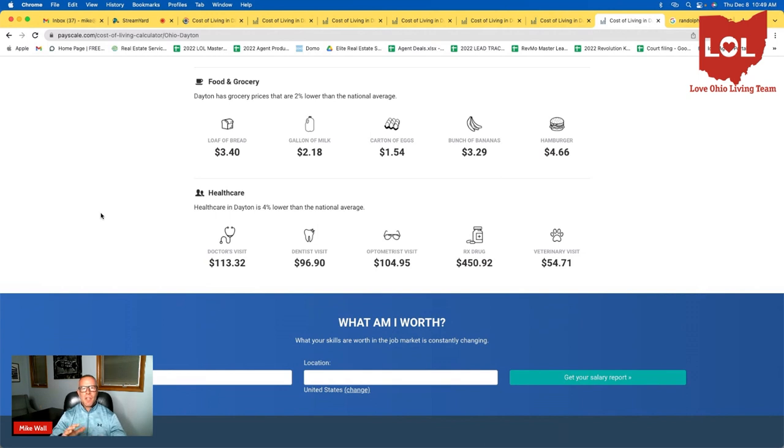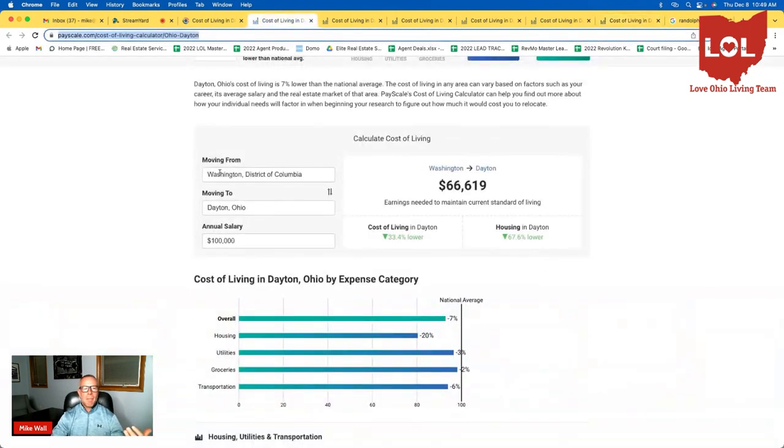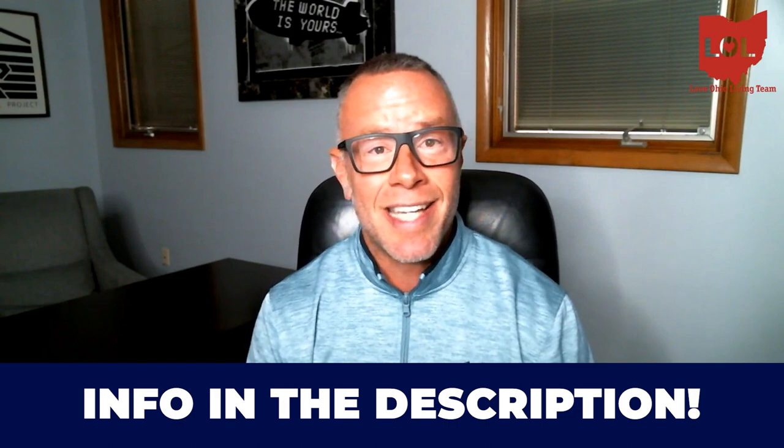Hopefully that gives you some context based on where you're moving from. If I didn't cover your city, go to payscale.com, type in whatever city you're coming from, and it will calculate those things out for you and give you a great snapshot of how far your dollar will go when you move to Dayton. We know the most educated buyers find the best deals and end up in the best financial situations. We literally get calls from people just like you every single day looking to make the move to Dayton, Ohio. Whether you're looking to move in the next nine days or 90 days, give us a call, shoot us a text, send an email, or schedule a Zoom call in the description below. Thank you for watching.